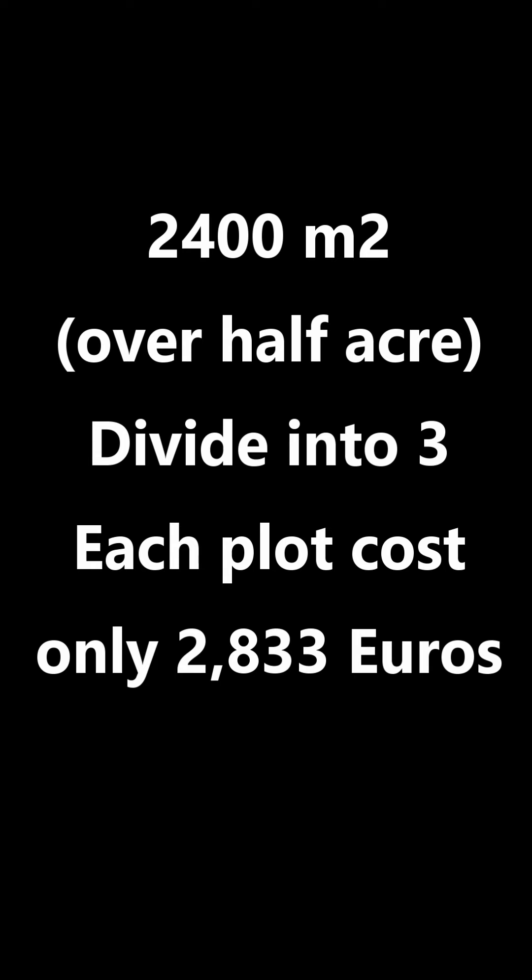Another reason to demolish and build one or more new buildings is that the site has the right to build on up to 60% of its surface area. This means you could construct, for example, three new houses. Standard building plots are around 500 square metres, so there is ample space for three new buildings.